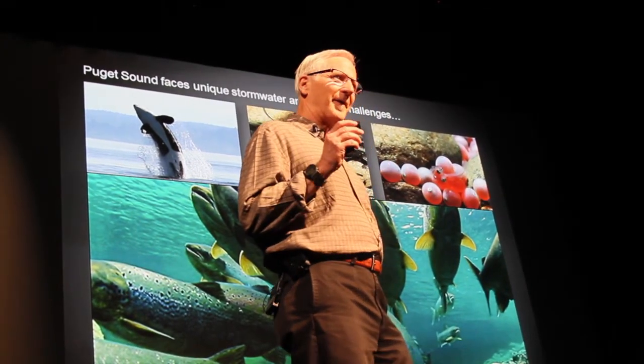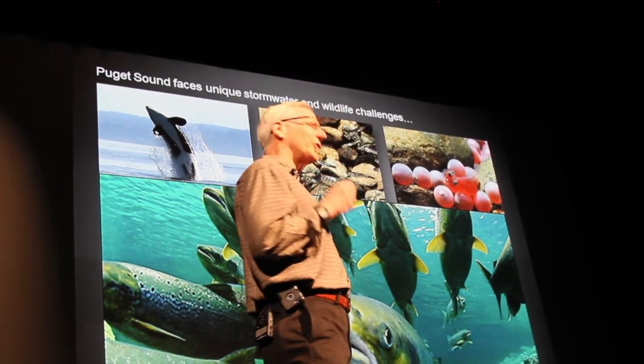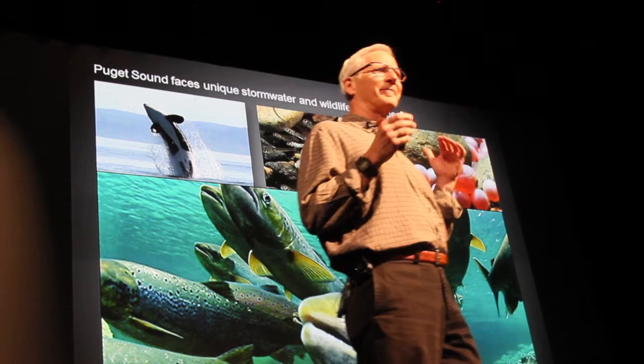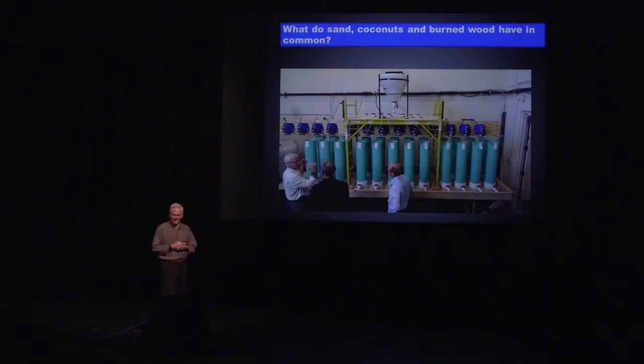We're going to talk a little bit about the science of reinventing the urban landscape. One of the first questions that comes to mind, of course, is: what do sand, coconuts, and burnt wood have in common? Well, as it turns out, these are some materials that show a lot of promise for developing a perfect stormwater filter.